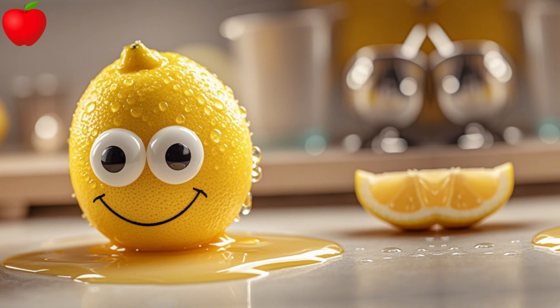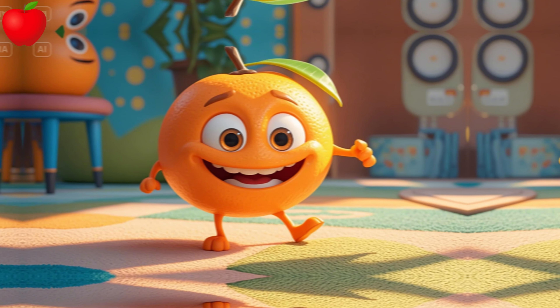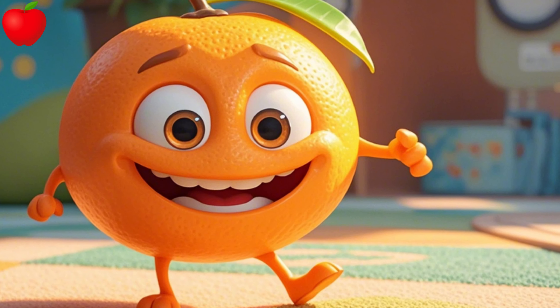M is for mango, soft and ripe. N is for nuts, a crunchy type. O is for orange, juicy and round.